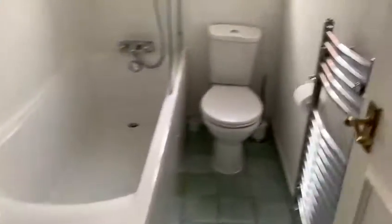And then through here is the bathroom, which has a tub, shower, heated towel rail, sink, and storage behind the sink as well.